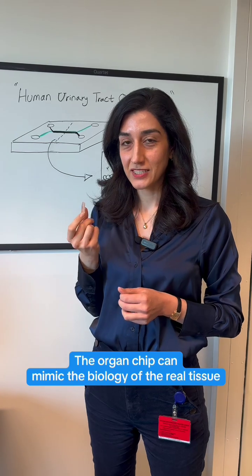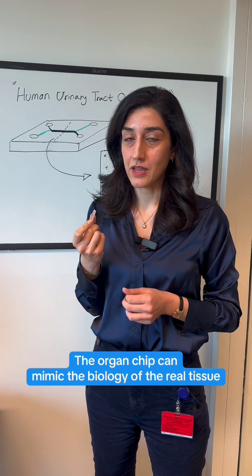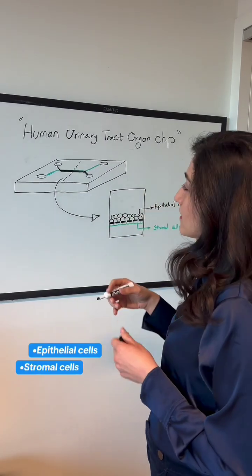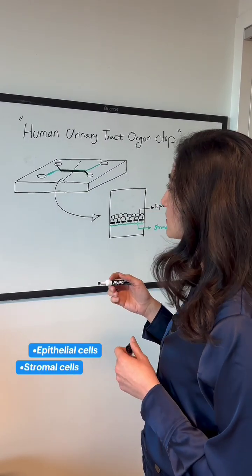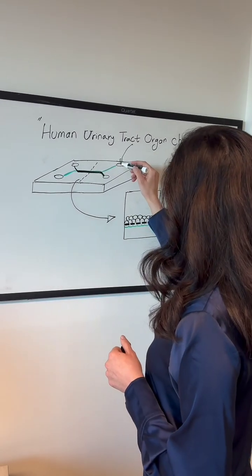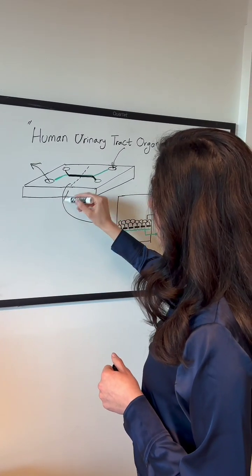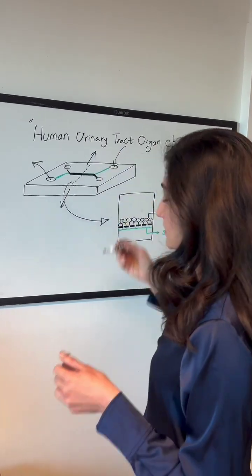My lab is using this to model urinary tract diseases and to find better treatments. We can put different types of cells on these chips and then mimic the microenvironment of the organ, like flowing air or fluid through these chips and also applying mechanical forces as just happens inside of the body.